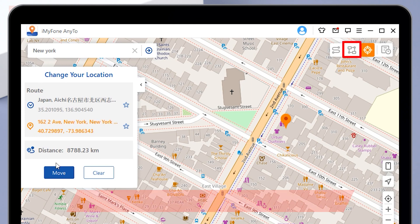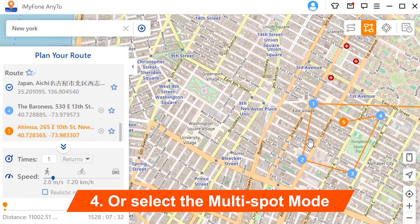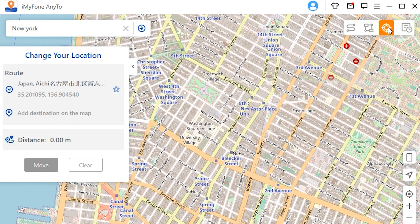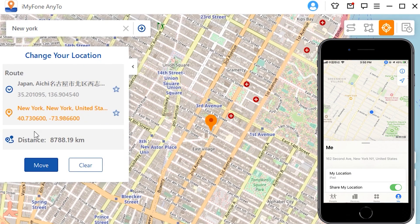If you want to look more realistic, instead of keeping your phone in a stationary location, select the Multi-Spot Mode. You need to select multiple places one by one on the map, then set the number of round trips and movement speed. Then you can simulate movement without actually being there. Unless you quit the software or restart your iPhone, your iPhone will remain in a virtual location.